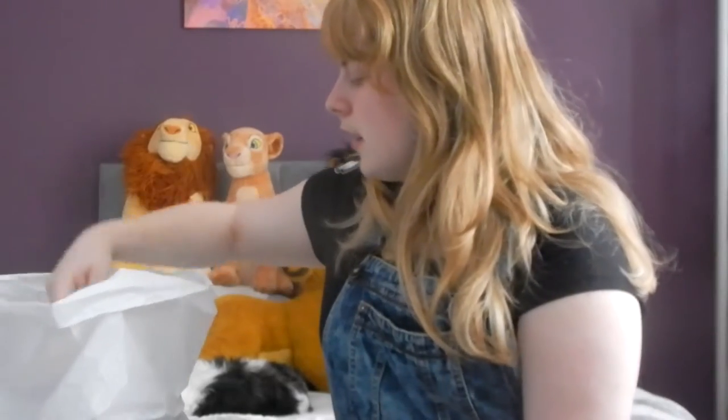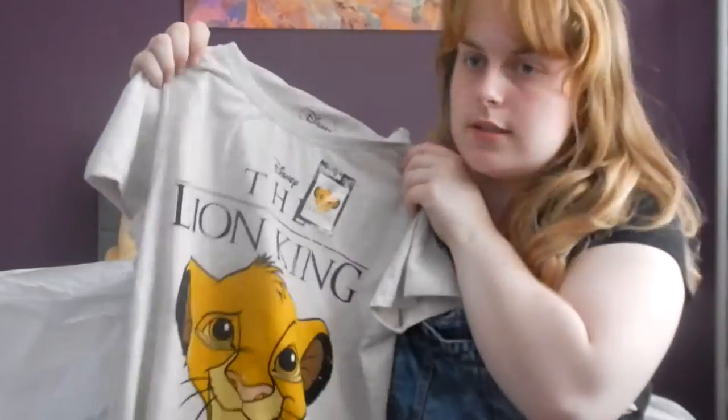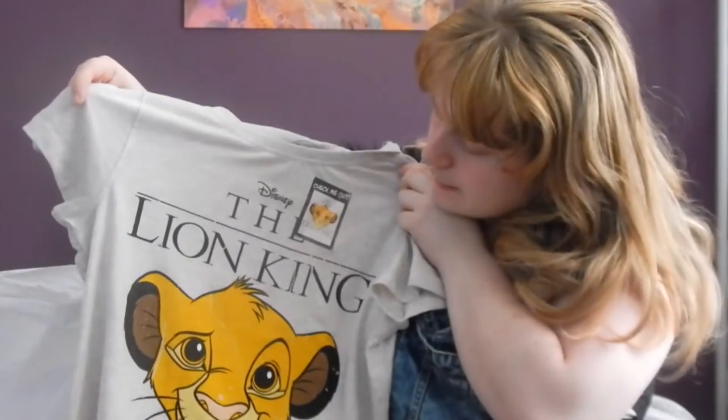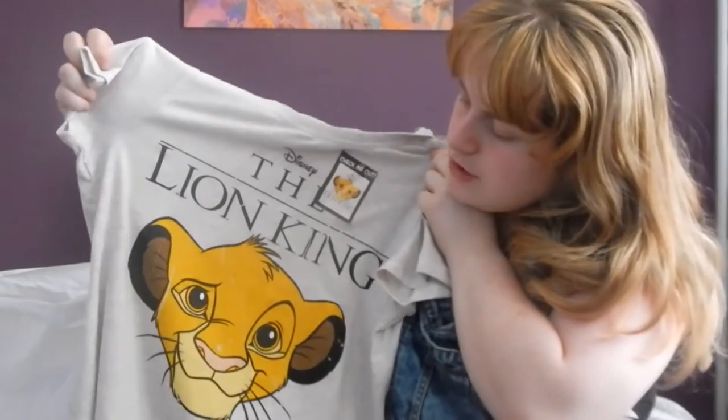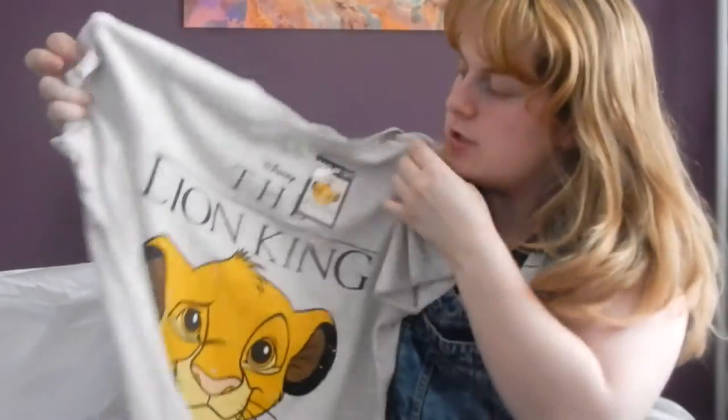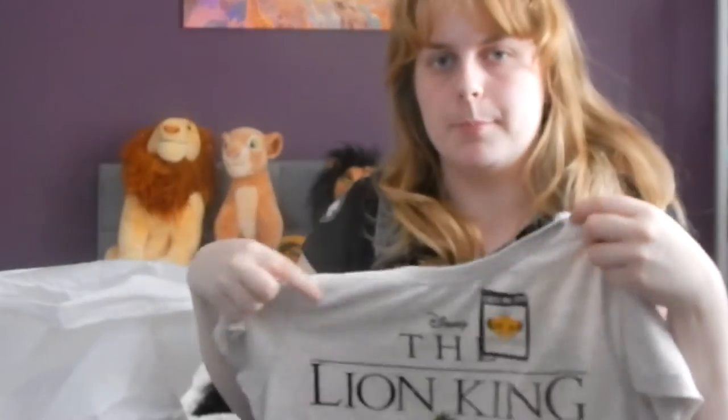The next place we went into was Primark. I got a couple of tops. The first one is this nice Simba top, which was £4. The design is meant to look like that — you can see it's grey around the nose. When me and my grandma were comparing the tops, they were all the same, so that's just how it's designed.